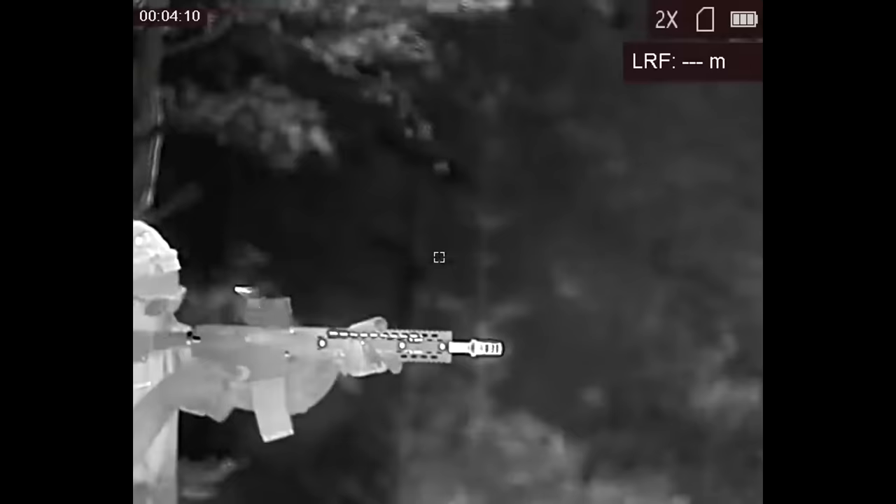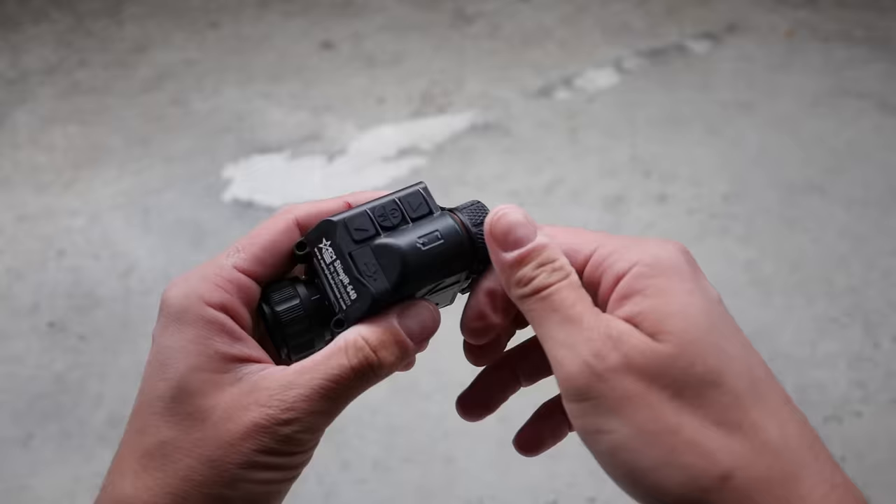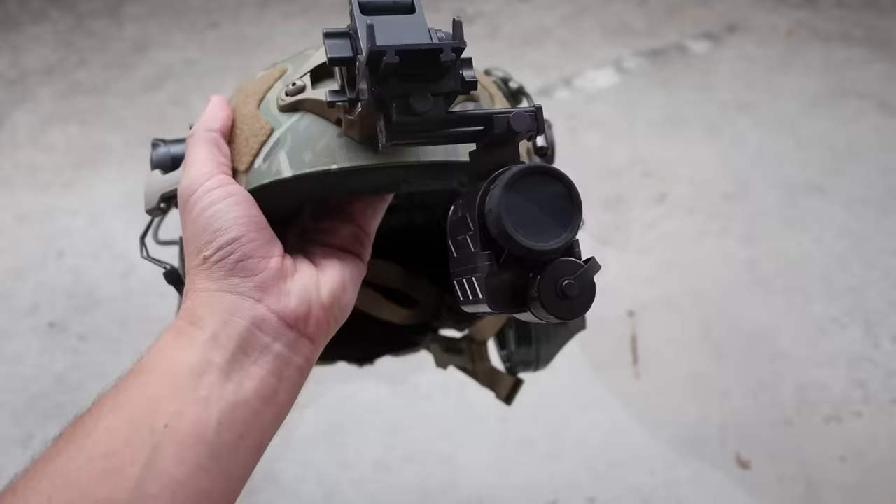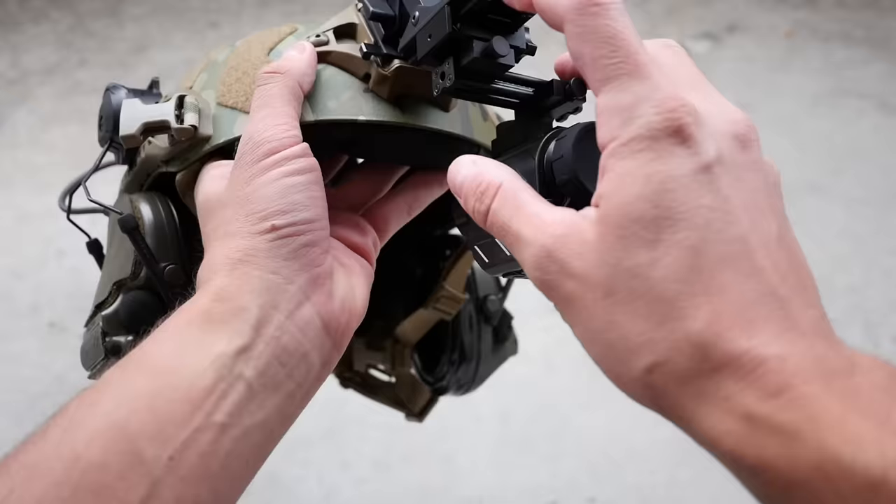Today we're going to be talking about the AGM Stinger 640. This is a multi-purpose thermal device. It's still not a universal device that will fulfill all of your thermal requirements in a single unit, but it does fill multiple roles. The AGM Stinger 640 is chiefly a wearable monocular — it's intended to be helmet-mounted and used for navigation and detection.